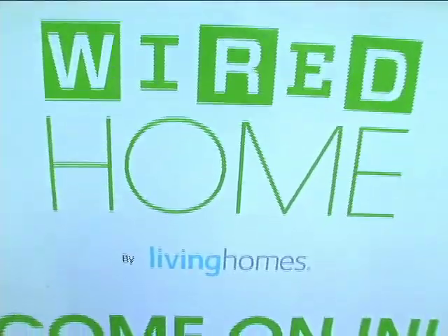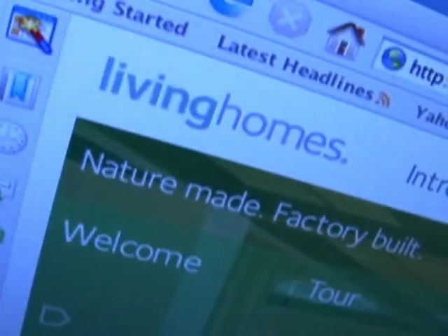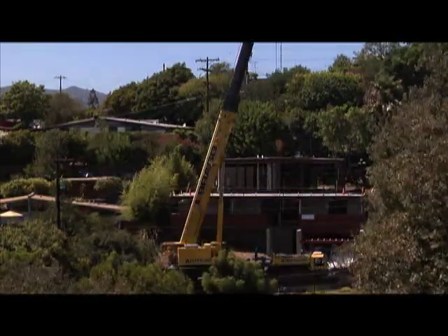I would kill to live in this house. It's the Wired Living Home, a joint project from Wired Magazine and the architectural firm Living Homes, located in the chic Los Angeles neighborhood of Brentwood.